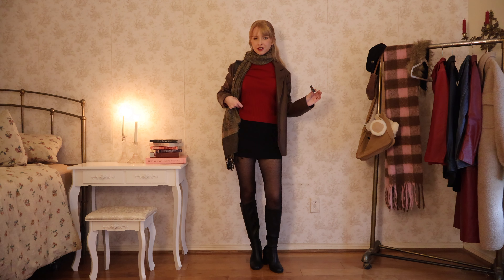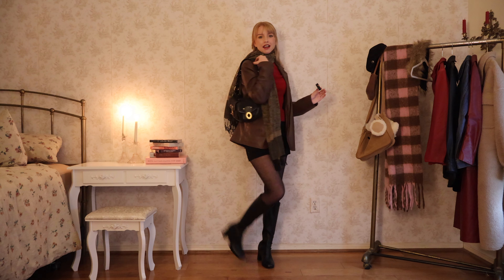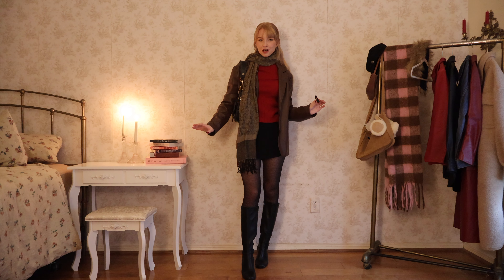I'm wearing this red turtleneck from Simple Retro — it is one of the most high quality sweater turtlenecks that I own, it's so nice. This is just a random scarf from my mom's closet, a vintage Coach bag, and my boots. I think this combination is so cute.